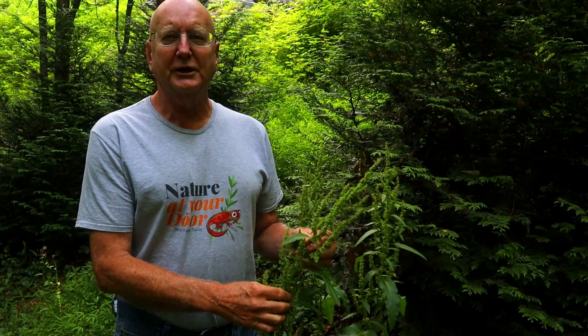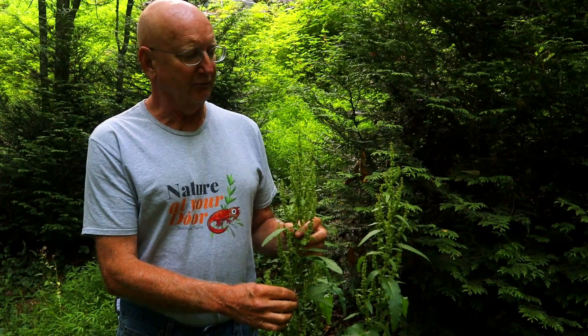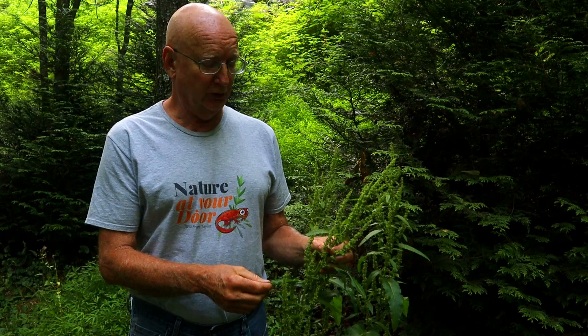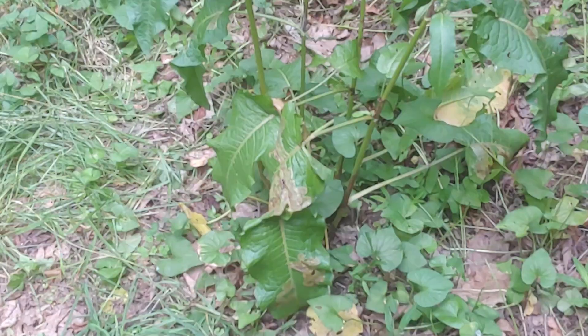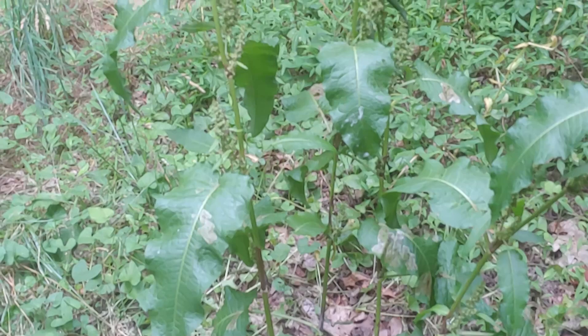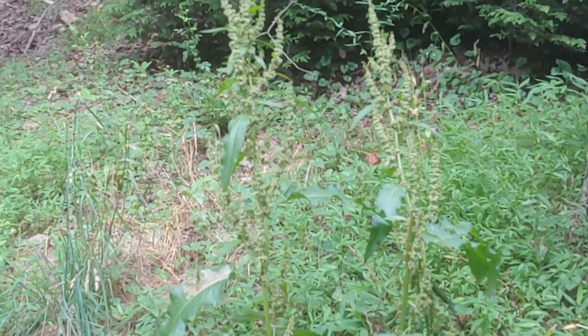Native of Eurasia, curly dock is related to rhubarb, and it's in the buckwheat family. This is an edible plant, but its greatest importance as food may have occurred during the Great Depression as a substitute food readily available for people without jobs and income. It's said to compare to spinach in quality. Curly dock is high in vitamin C, and another interesting use is that it was used in tobacco pouches to keep tobacco moist.